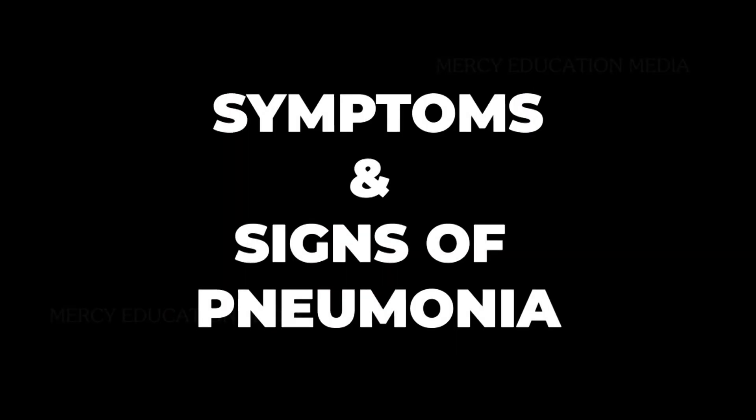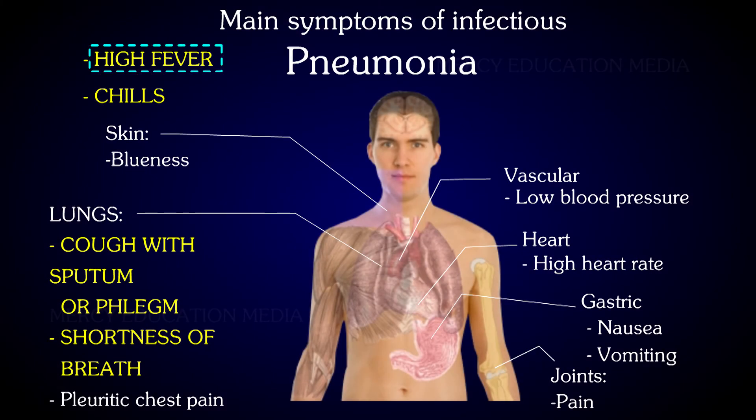What are the symptoms and signs of pneumonia? It causes fever, chills, shortness of breath, and a cough that produces yellow-green sputum and occasionally blood.